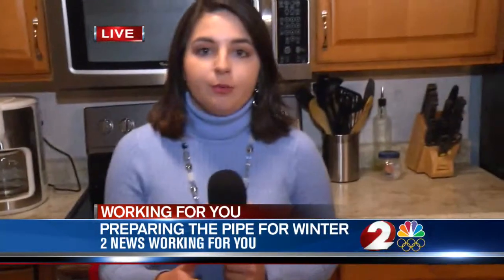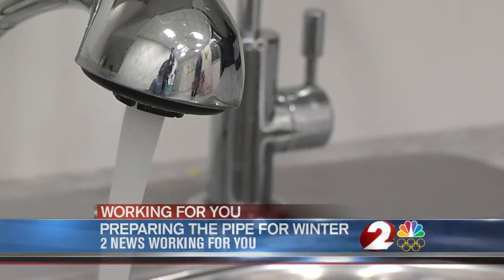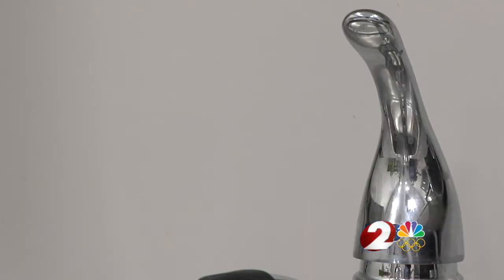Plumbers say the cold weather brings a lot of business. This is what it looks like when the pipes are pumping water properly. But if the faucet turns on and no water is coming out, you could have a problem.